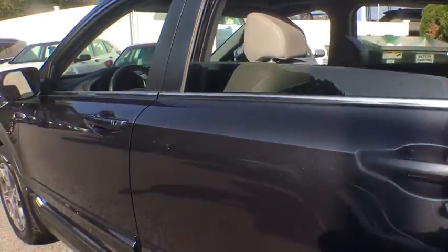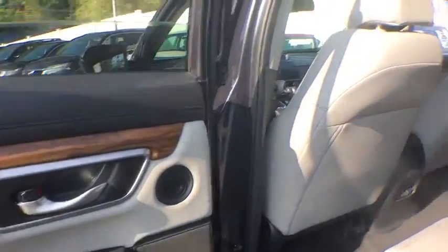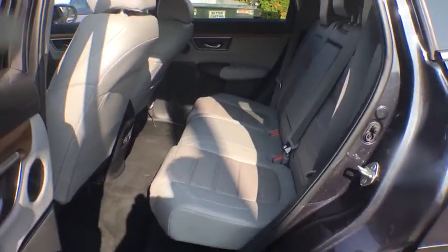Security system, heated front seats, power windows, compass, rear window defroster, fog lights, power moonroof, leather seats, overhead console.